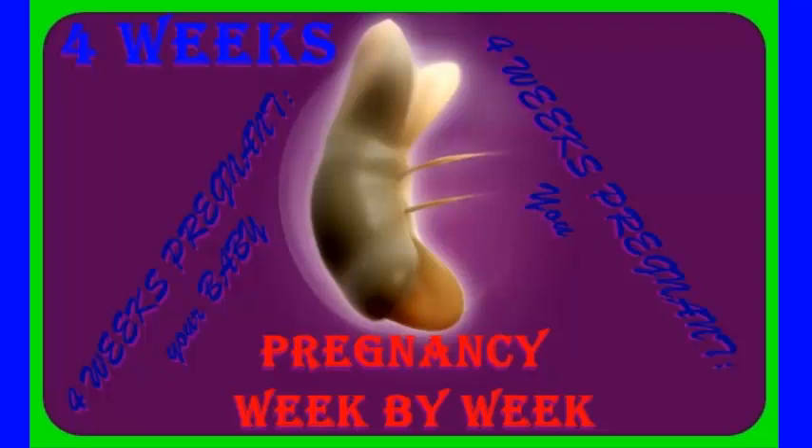You are now between four and five weeks pregnant. Your baby is now one millimeter in size — a tiny speck in your belly that is growing rapidly, now multiplied to a few thousand cells. These cells have already divided the tasks among themselves: one group, the embryonic node, forms the baby, another group forms the placenta.